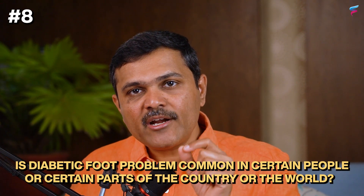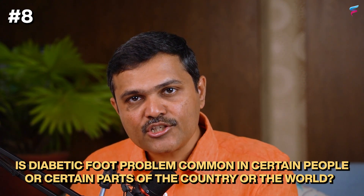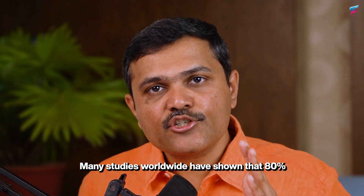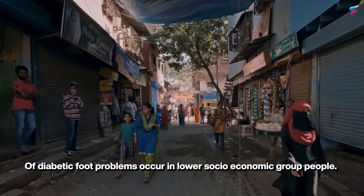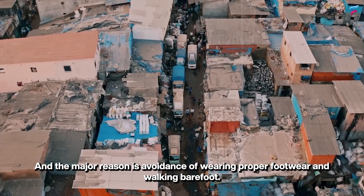Eighth question — is diabetic foot problem common in certain people or certain parts of the country or the world? Many studies worldwide have shown that 80 percent of diabetic foot problems occur in lower socio-economic group people.